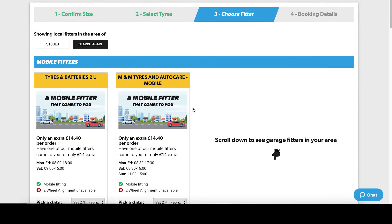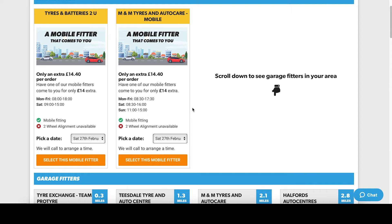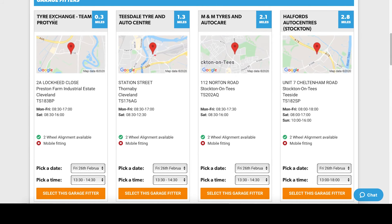At the top of this page you'll see any available mobile fitters in your area. While having your tires fitted at a garage is included in the price, mobile fitting carries a small premium as seen here. Scrolling down you'll see garage fitters sorted by nearest first that have no additional cost attached.